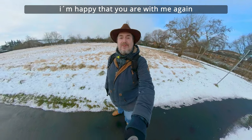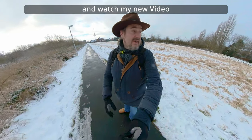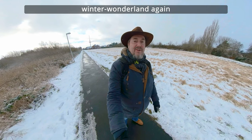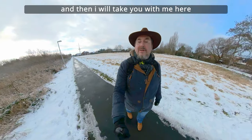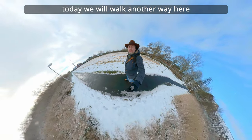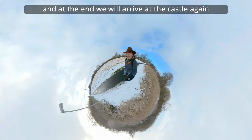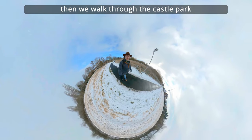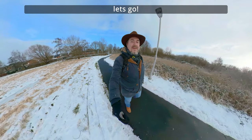Hallo, der Matthias ist wieder hier. Ich freue mich, dass du wieder mit dabei bist und mein neues Video anschaust. Wie du sehen kannst, bin ich wieder hier in unserem Winter Wonderland in Cuxhaven an der Nordseeküste unterwegs. Und dann kommen wir zum Schluss wieder zum Schloss Ritzebüttel und gehen da ein bisschen durch den Schlosspark. Ich wünsche dir viel Spaß mit dem Video und es geht los.